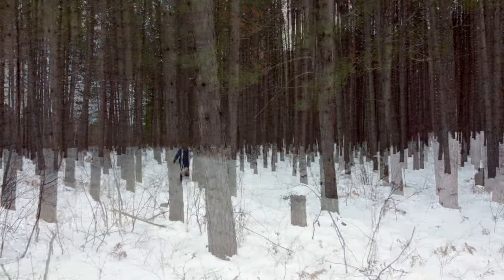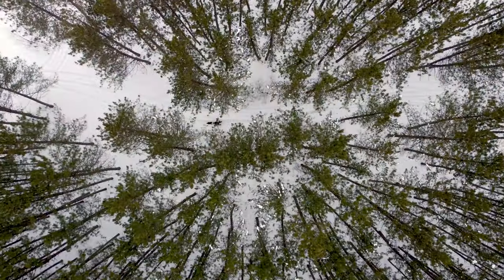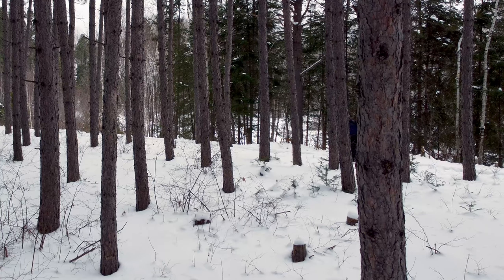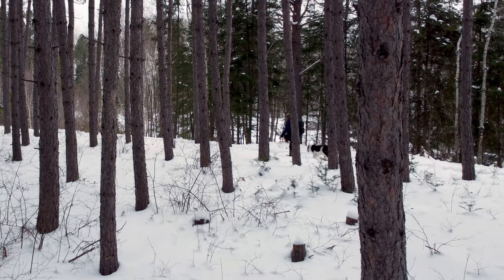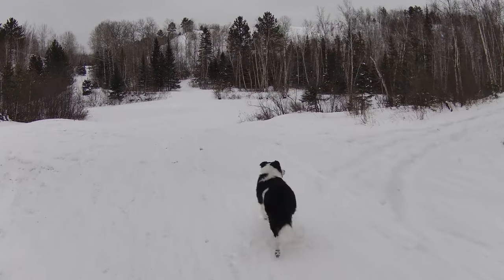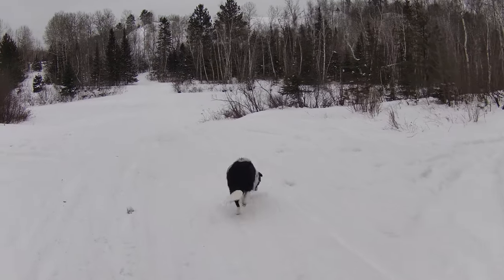We now know that the replanting of a single species of tree is not the best practice toward reforestation, but I have to say walking through here was very enjoyable. The idea was just to see this creek because it's got all sorts of meanders in it, just like the Vermillion River it connects to.